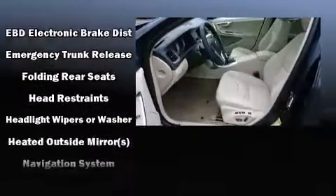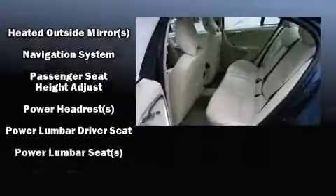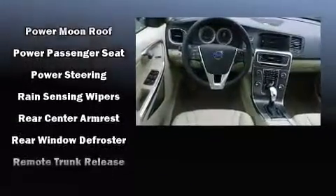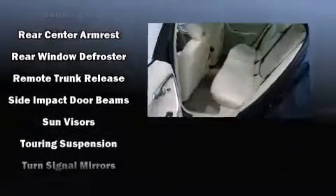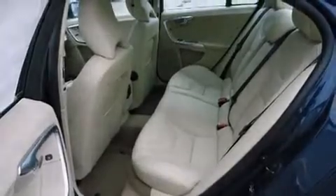Volvo also prioritized safety and security by including front side impact airbags, brake assist, anti-whiplash front head restraint, a security system, and four-wheel disc brakes with ABS. This car was designed with safety in mind, allowing you to drive with even greater assurance.